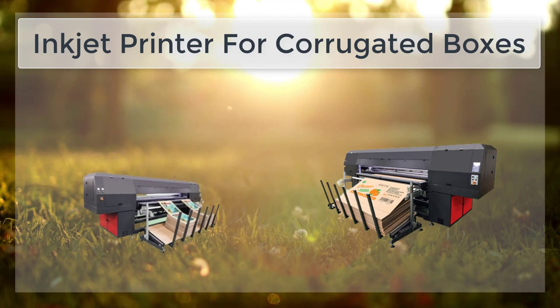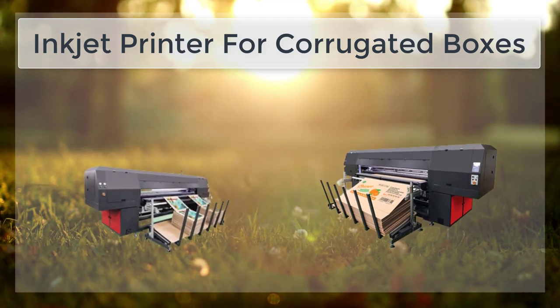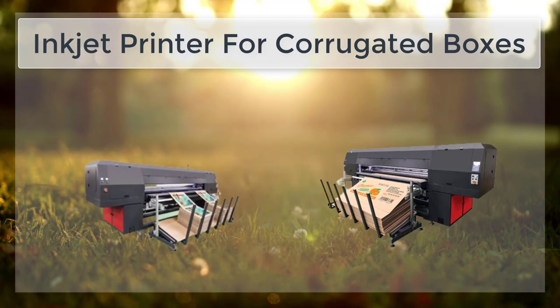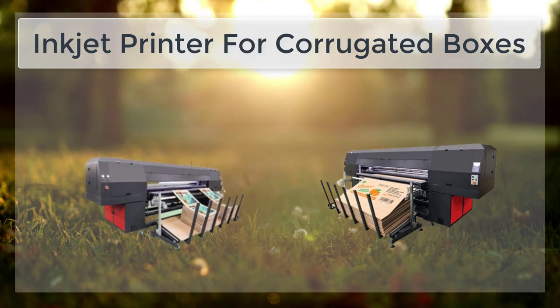This means that it is easier and faster to make changes to the design or text on the box, making it ideal for small runs or for customizing boxes for specific customers or products.